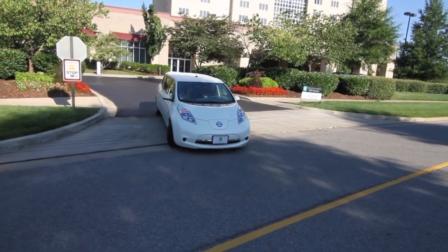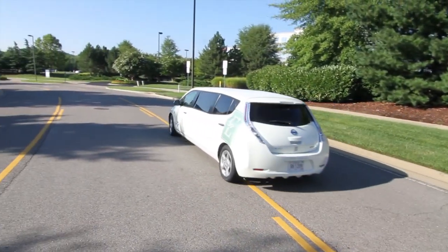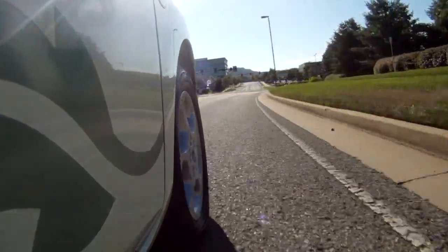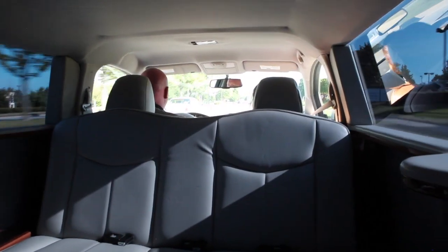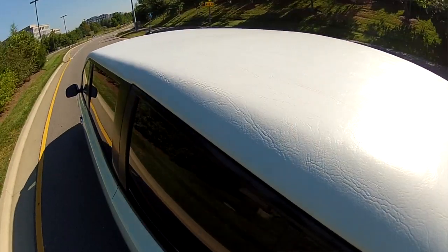The Embassy Suites Hotel in Nashville, Tennessee needed a new way to shuttle guests. Their typical trip is less than five miles. The hotel chain is committed to luxury and going green, so they contracted a company to create a Leaf limo.